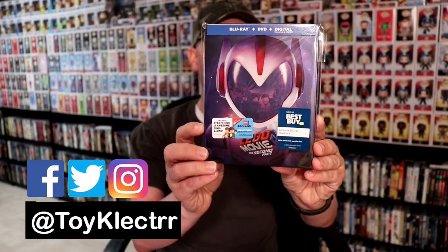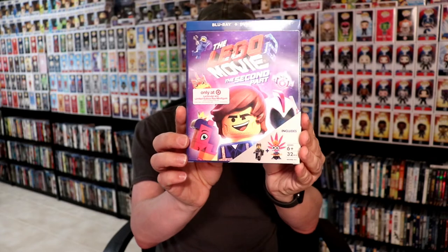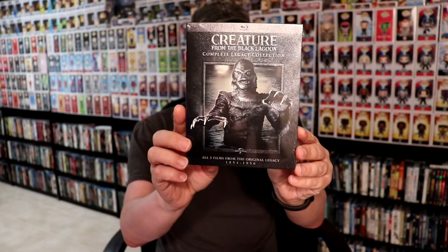I picked up the steelbook, the 3D version, and the Target edition with the mini Lego figure. I also was able to get the Creature from the Black Lagoon: The Complete Legacy Collection.